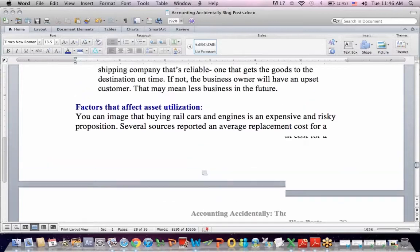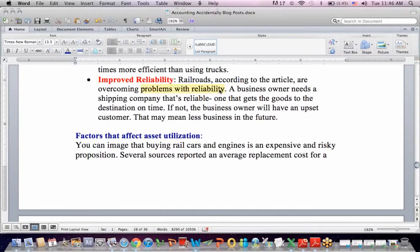What's held back railroads lately is the fact that until recently, they weren't always reliable. The article describes UPS being very demanding about on-time performance, and it took some railroads a long time to meet the performance standards that this customer wanted. If you put yourself in the business owner's shoes, you need a shipping company that gets goods to the destination on time — otherwise you have an upset customer and could lose business, which means your railroad or trucking carrier has to be on time almost all the time.